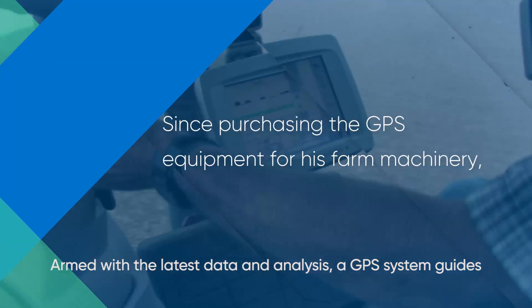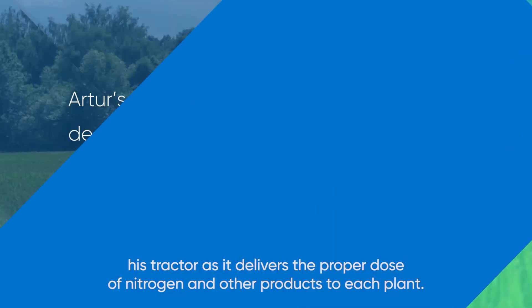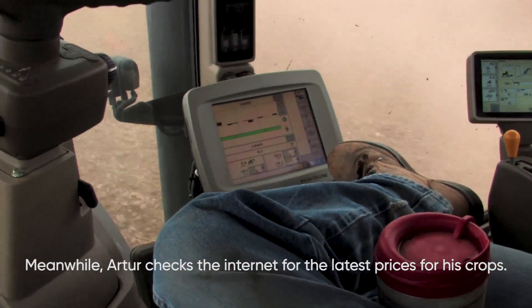Armed with the latest data and analysis, a GPS system guides his tractor as it delivers the proper dose of nitrogen and other products to each plant. Meanwhile, Artur checks the internet for the latest prices for his crops.